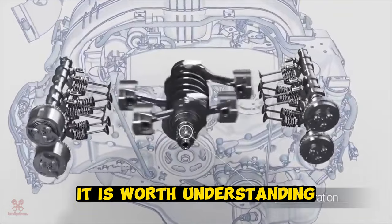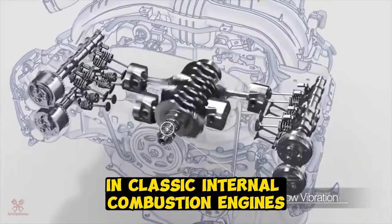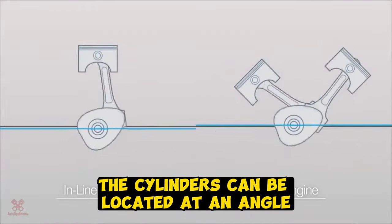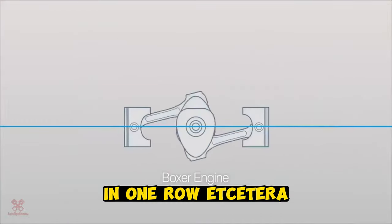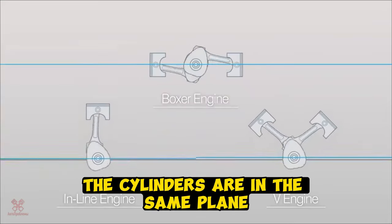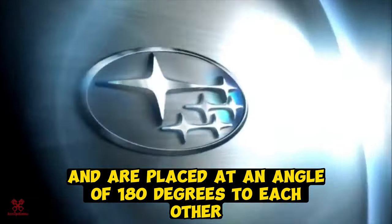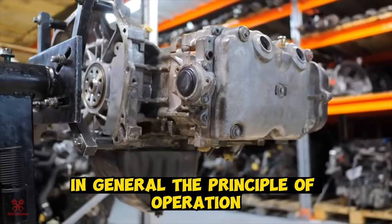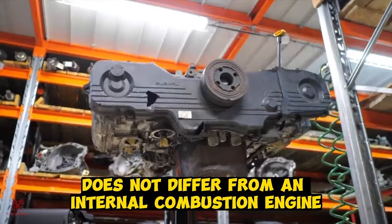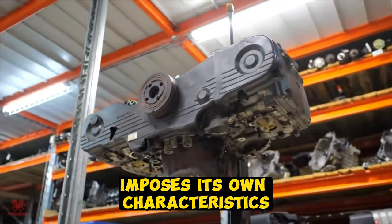First of all, it is worth understanding what these mysterious power units are. In classic internal combustion engines, the cylinders can be located at an angle, in one row, etc., with respect to each other. In boxer engines, the cylinders are in the same plane and are placed at an angle of 180 degrees to each other. The principle of operation does not differ from an internal combustion engine of a different design, but the arrangement of the cylinders imposes its own characteristics.